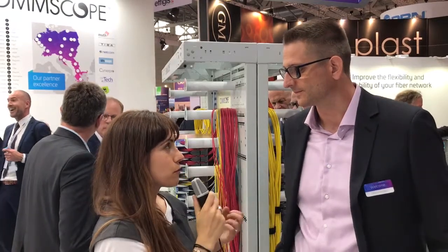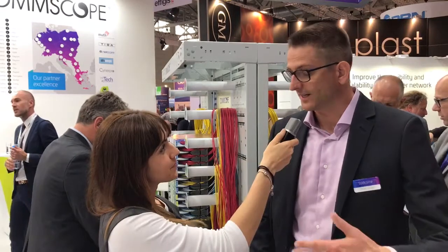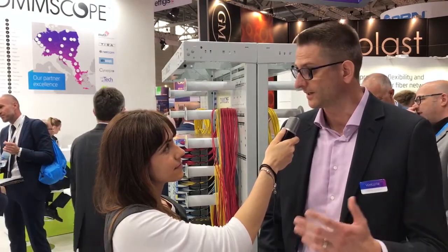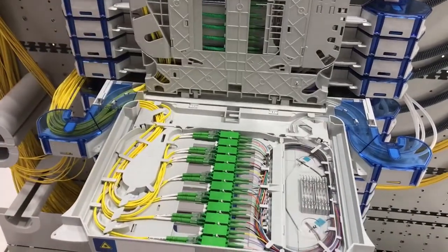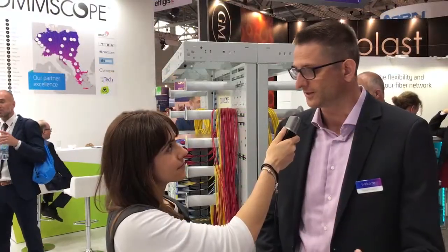And why would customers choose ComScope over other companies? It's exactly the complexities. First of all, we are market leader in ODF systems. We've shown for many years that we can manage fiber in a decent and proper way. And with the FACT system here, we're also showing that we can handle the complexity coming in with different variety of cables, still making sure that it's a high-density system but also a usable density.